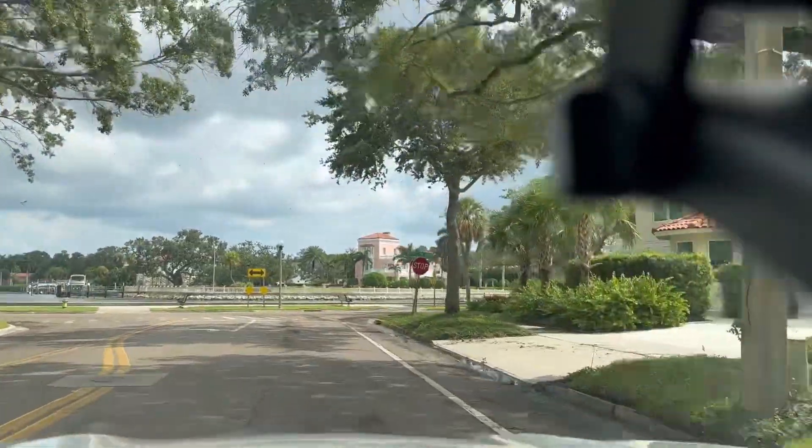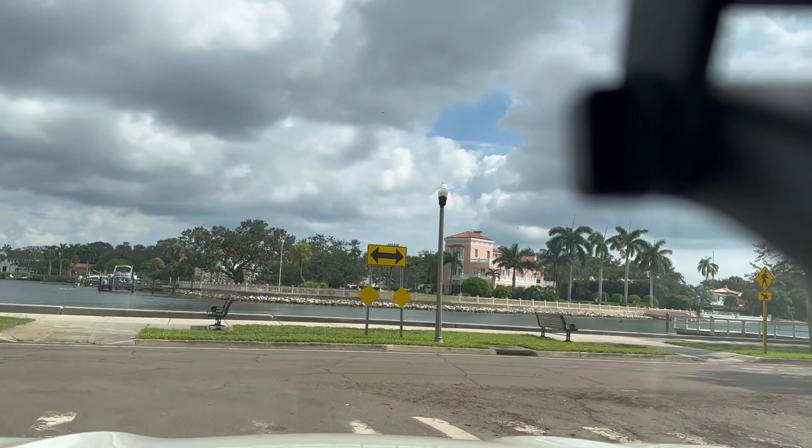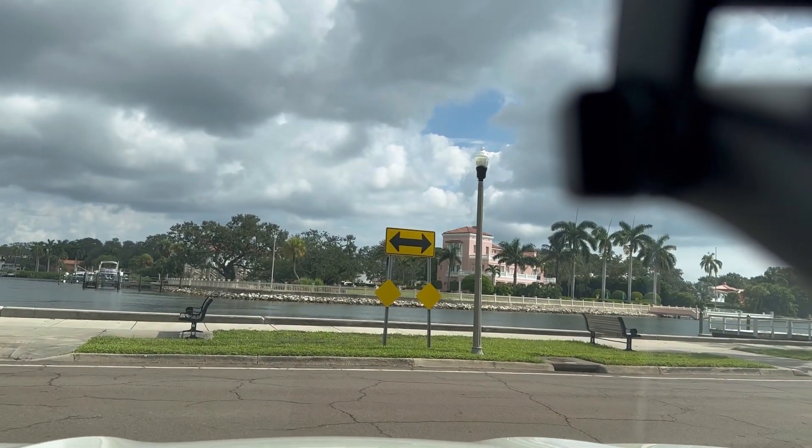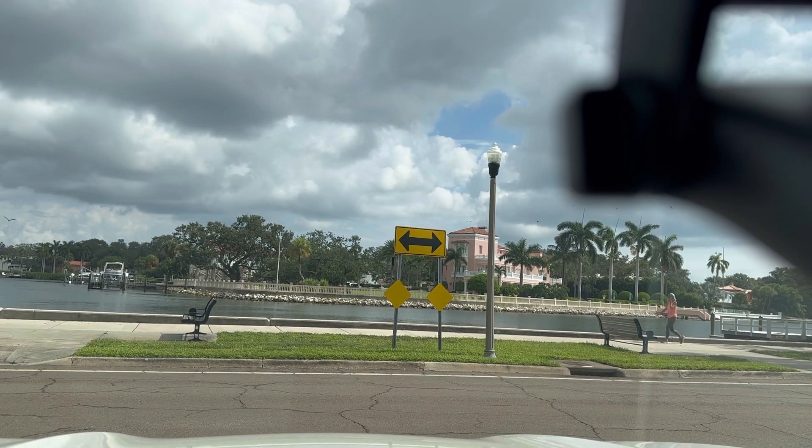I took a quick drive around Coffeepot Boulevard over to Snell Isle to check on a friend's property this morning. This is the day after Idalia has passed us by.